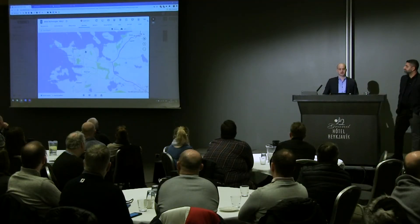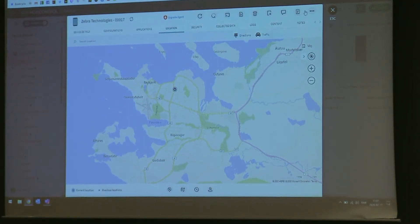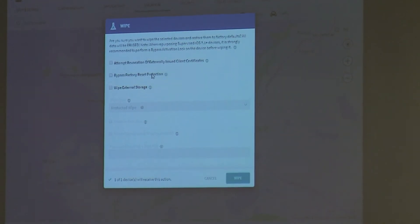Up at the top, I have some actions. I can check in the device, I can soft reset the device — basically turning it off and on again, which resolves 90% of problems. I have more actions as well — I can wipe the device, and if I do wipe, I can bypass the factory reset protection. If you have your Apple or Android account on a device and factory reset it, when it boots back up you'd have to enter the account code, which is very messy if you're a company and don't know the code.